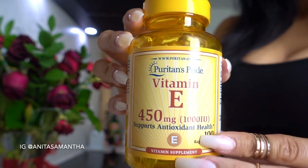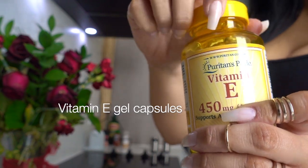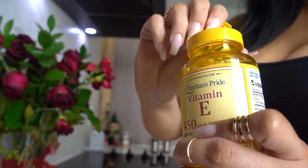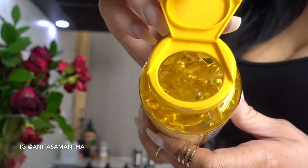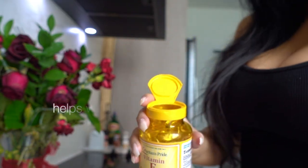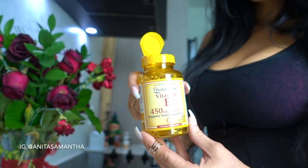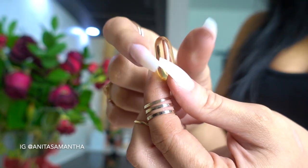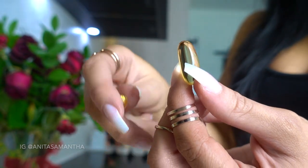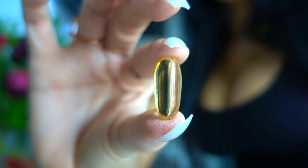The first ingredient you'll need for this DIY nail growth serum is some vitamin E gel capsules. It's very important you use the gel capsules — they are massive but so good for nail growth. They make your nails grow quickly and help with strength. I'll link the exact one I use down below.